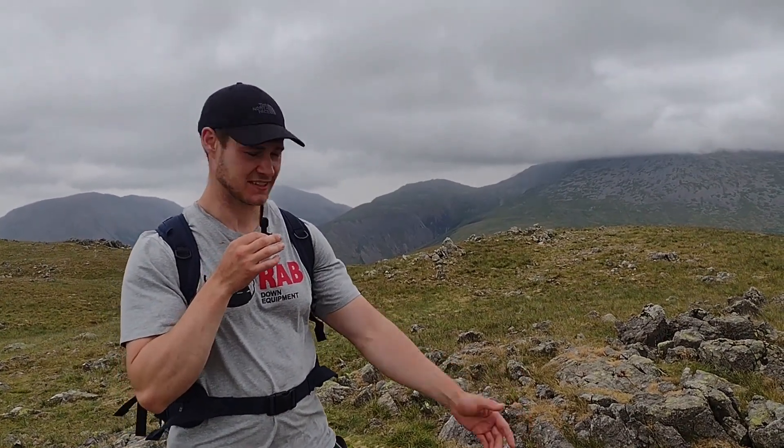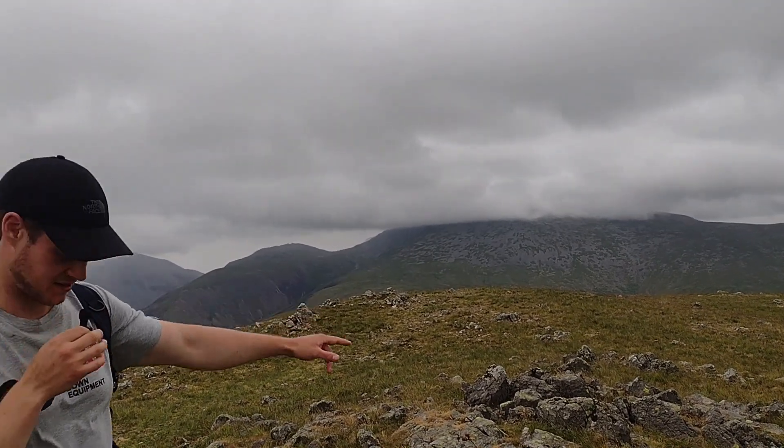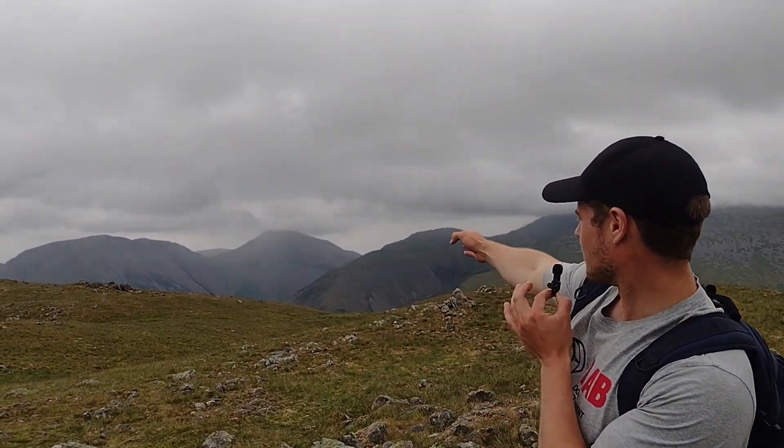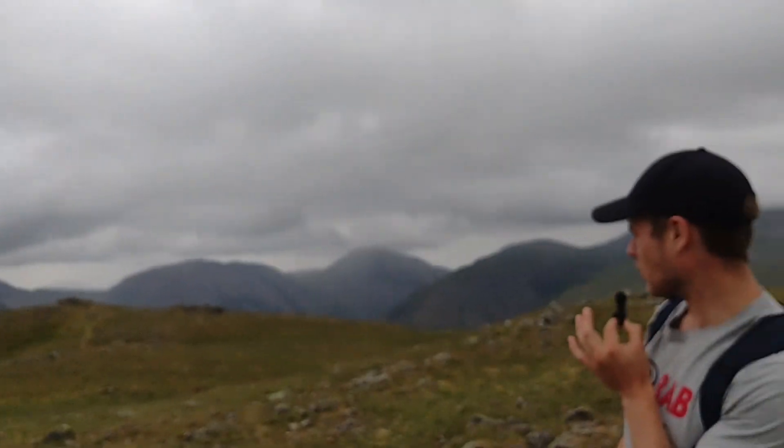Feet are hurting a bit but we're doing all right. Don't go on an all-inclusive holiday, eat as much as you can for a week, and then come to the Lakes and do 12 miles - horrendous! A little bit of info on where we are: this is Ill Gill Head, 609 metres. Over there is Scafell Mountain - not Scafell Pike, a little bit shorter. That mountain over there is Great Gable, and you've got Esk Pike just down there. Over here you've got Wasdale village.